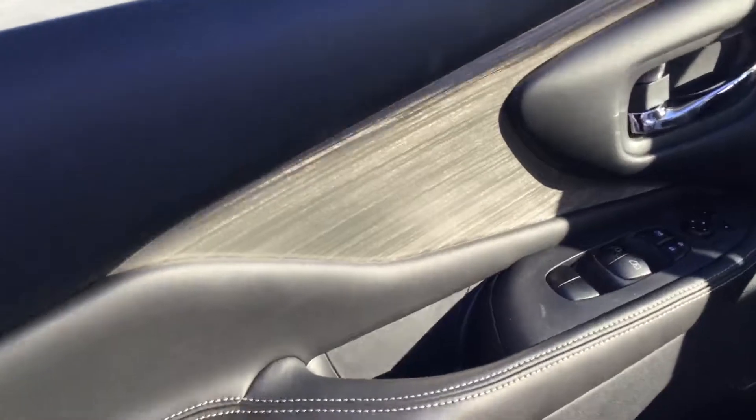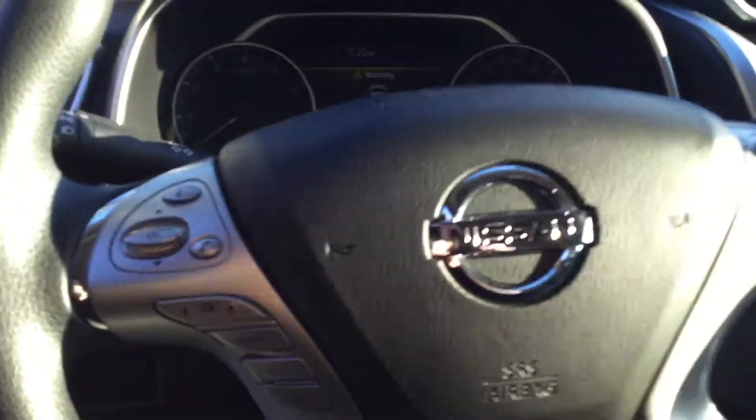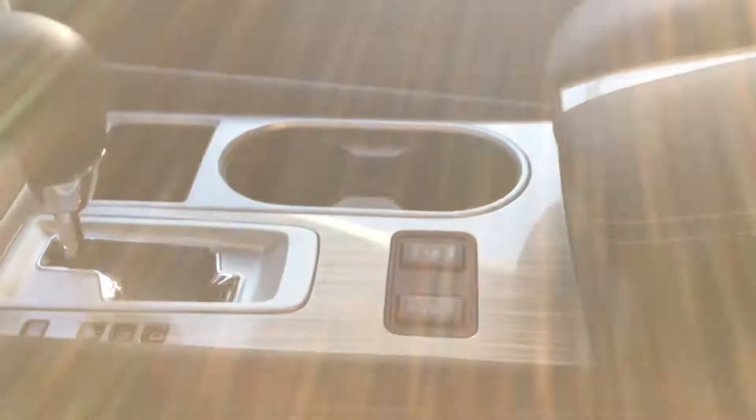Got our keyless entry. Sleek design here across the dash as well. Full Bluetooth with your hands-free series, we got navigation in this along with heated seats. Seats are very comfortable in this Murano as well.